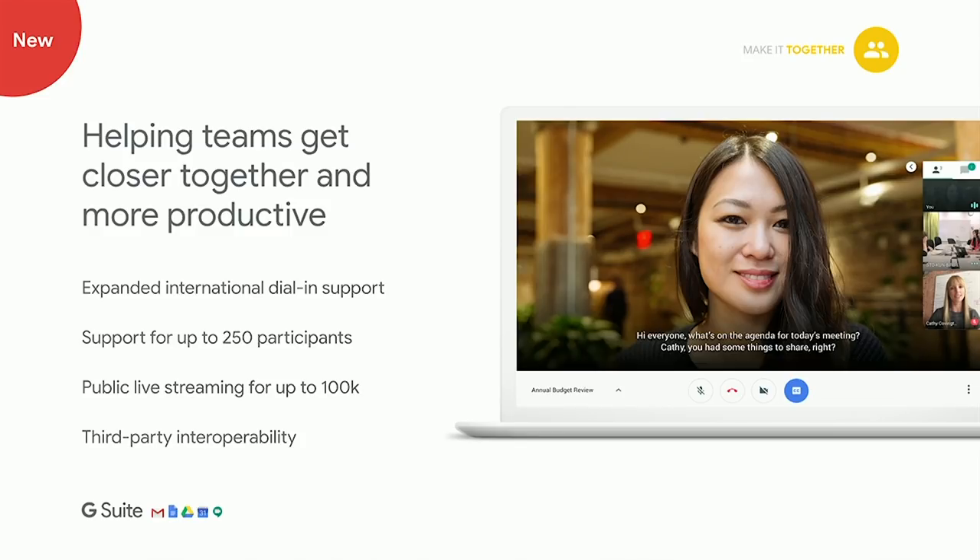Meet has been a big focus area. We've launched new capabilities including expanded international dial-in support and increased meeting participants — we currently support 100, and by end of year we'll be at 250. We now have public live streaming for up to 100,000 employees or external parties, which customers have used for company all-hands meetings. We'll also allow external participants in those meetings. And through a partnership with Pexip, we now allow you to use existing meeting room hardware from Cisco to run a Hangouts Meet meeting — that's third-party interoperability.